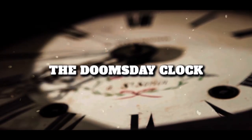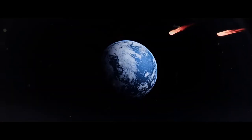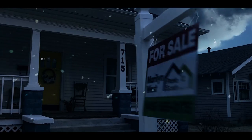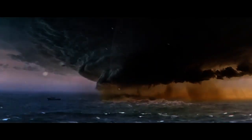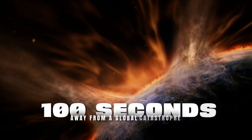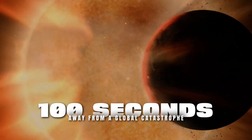Number 5: The Doomsday Clock. The Doomsday Clock is a symbolic clock that represents the likelihood of a global catastrophe. The clock is maintained by the Bulletin of the Atomic Scientists, and it is currently set at 100 seconds to midnight — meaning the scientists who maintain the clock believe we are 100 seconds away from a global catastrophe.